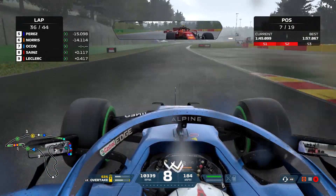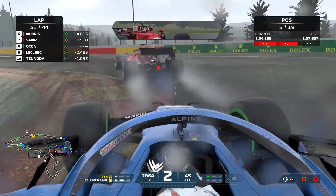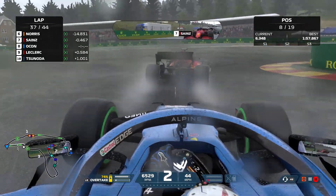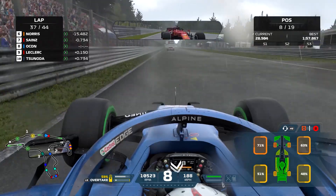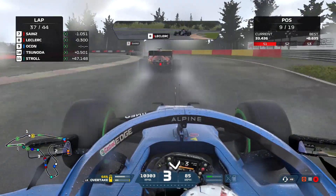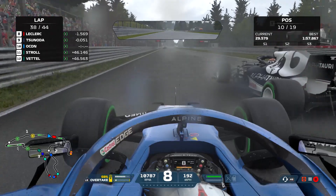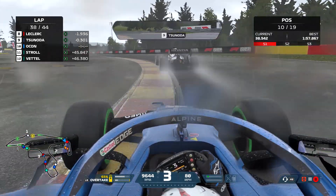A couple of laps later on lap 36, the Ferraris are right up the back of us. It's Carlos Sainz who overtakes us — we're not going to put up much of a defence because that would stress the tyres. We're just going to try to keep the wear and scrub on the tyres as low as possible, opening up the steering on every corner. Then on the back straight Charles Leclerc flies past easily as well. We're in 9th — someone has DNF'd — and then Tsunoda overtakes us too, though we're not going to fight it. Lance Stroll is 45 seconds behind so we have a good buffer.